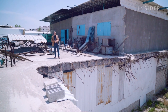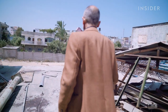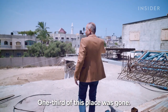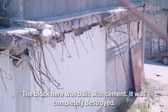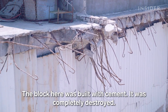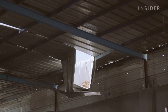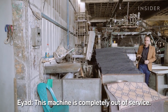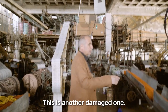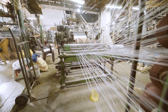Israeli airstrikes damaged the factory multiple times, most recently in May 2023. Eyad still hasn't been able to rebuild. Many of the materials needed to rebuild are hard to find or too expensive — like cement, which was largely banned until 2021. The factory keeps running despite the challenges of operating in a conflict zone.